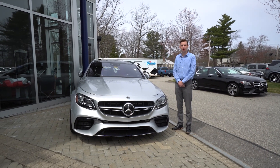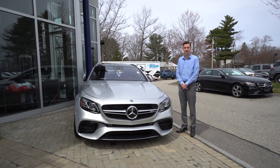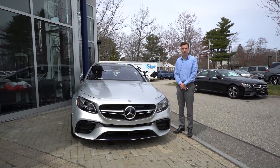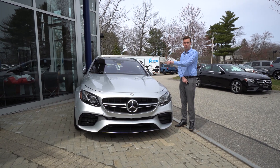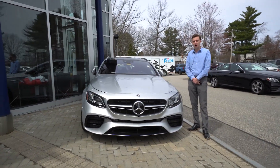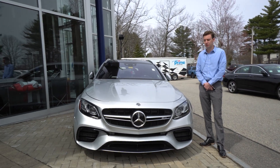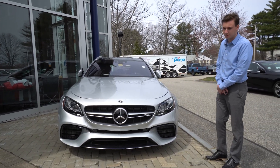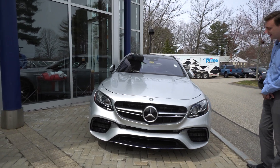Hi Josh, Spencer from Prime Mercedes in Scarborough, Maine. We spoke on the phone earlier today regarding the vehicle that will look familiar to my right, the E63 S wagon. I understand you are over in Michigan, so us being in Maine, we figured we'd put together a video tour to show you a little bit more of the vehicle in detail.